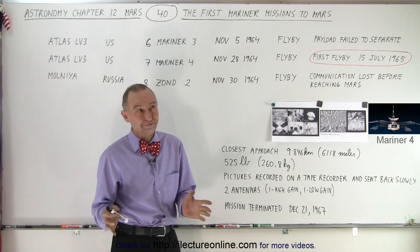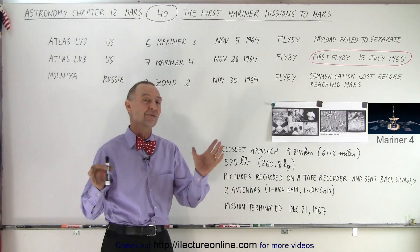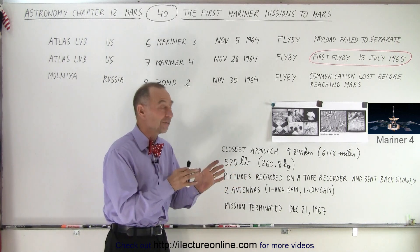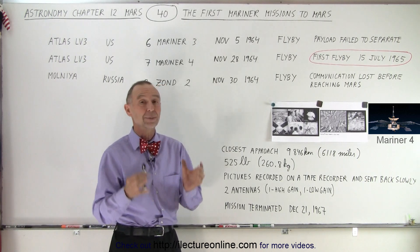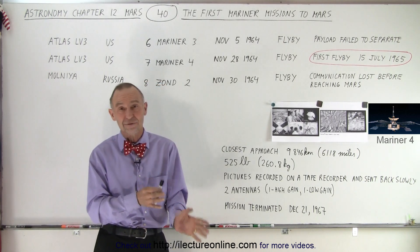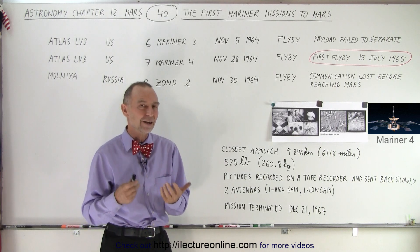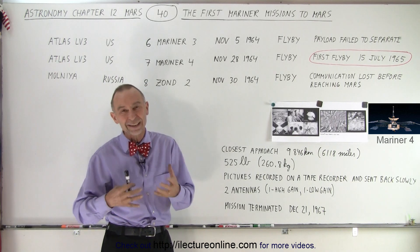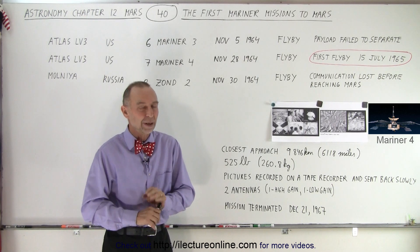So that is the early history. It took seven tries — by the combined efforts of Russia and the United States — and on the seventh try, one spacecraft successfully made it all the way to Mars, took pictures, and sent that information back to Earth. It wasn't easy: a lot of errors, a lot of mistakes, a lot of things that went wrong because it's a very complicated business sending spacecraft into space.